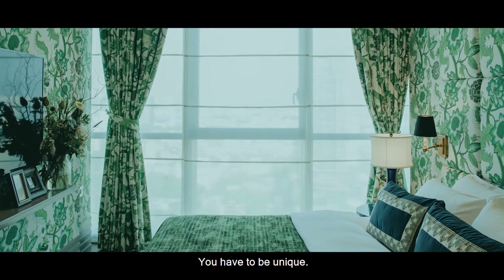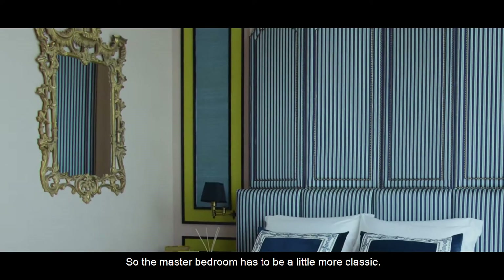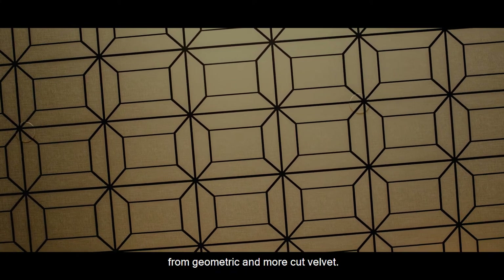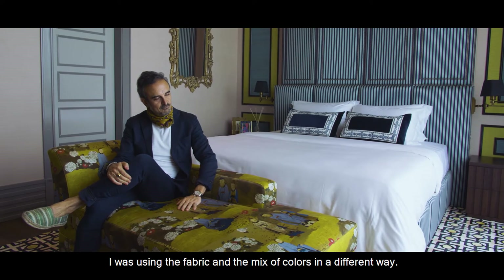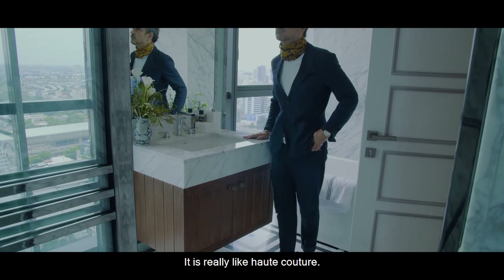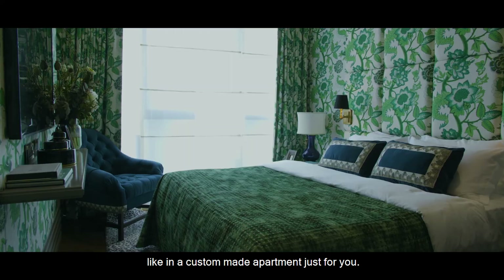You have to be unique. You have to feel unique. The master bedroom has to be a little more classic. I was mixing geometric small cut velvets, or stripes for the headboard. I was using the fabrics and the mix of colors in a different way. It's not just one color — it's really like haute couture, like you're feeling in a custom-made apartment just for you.